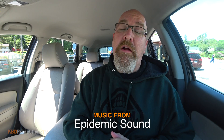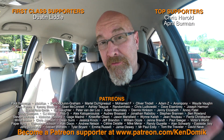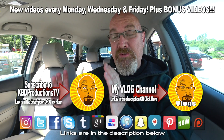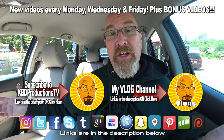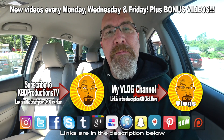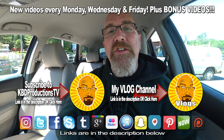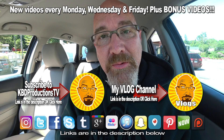Thank you very much for stopping by my channel and checking out my videos. If you love my videos and it's your first time here, please hit the subscribe button so you don't miss the next one. If you enjoyed watching this video and want to support KBD Productions TV, hit it with a thumbs up, and we'll see you next time on another Ken Domek Food Review. Ken Domek out.